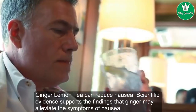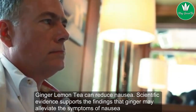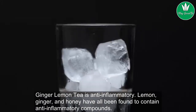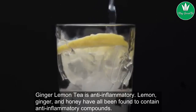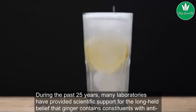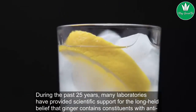Ginger lemon tea can reduce nausea. Scientific evidence supports the findings that ginger may alleviate the symptoms of nausea and vomiting following pregnancy, surgery, cancer therapy, or motion sickness. Ginger lemon tea is also anti-inflammatory. Lemon, ginger, and honey have all been found to contain anti-inflammatory compounds. Ginger in particular has been studied for its anti-inflammatory properties. During the past 25 years, many laboratories have provided scientific support for the long-held belief that ginger contains constituents with anti-inflammatory properties.